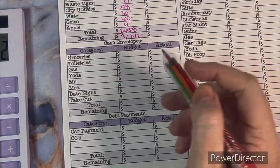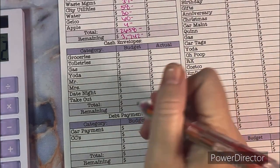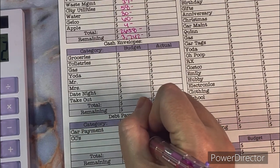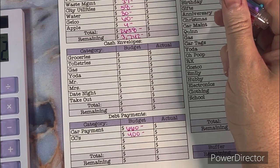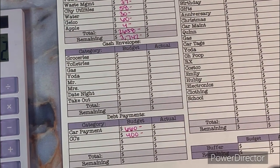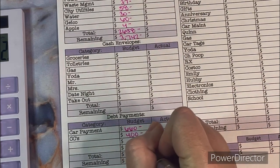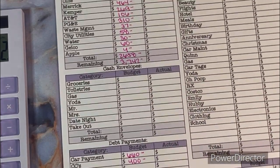Now let's go to our debts. I have the car — or truck — payment down here and our credit cards. The truck payment is $660. For credit cards I'm going to put $400; since we have an estimated higher budget than last month I'm going to increase paying off our credit cards to pay them off faster. That comes to $1,060, and then we'll figure out the remaining after we get through cash envelopes.